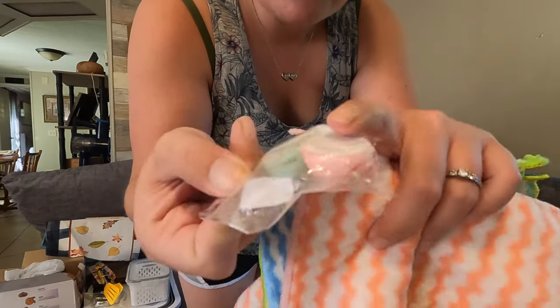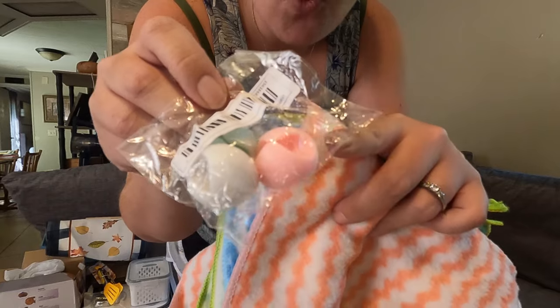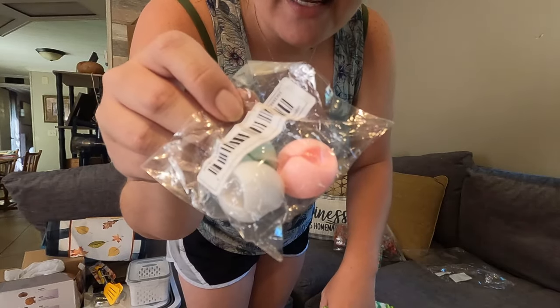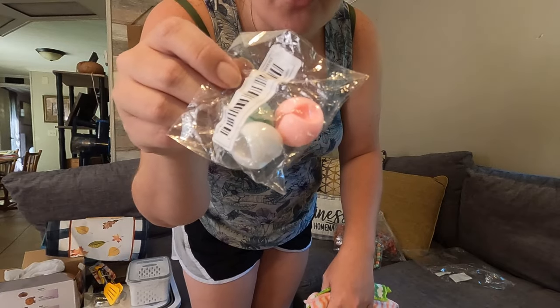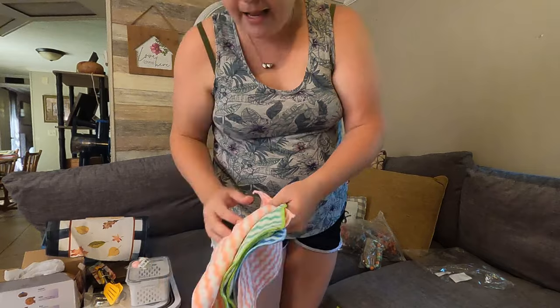These are cord holders — you stick them to the back of your nightstand and these little things hold your cords so they don't get lost behind the nightstand. It comes with three: a blue-green color, a pink color, and a white color.